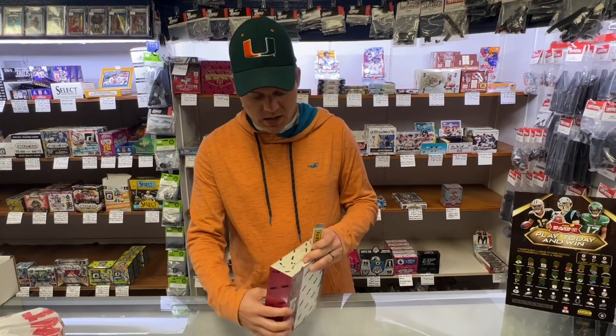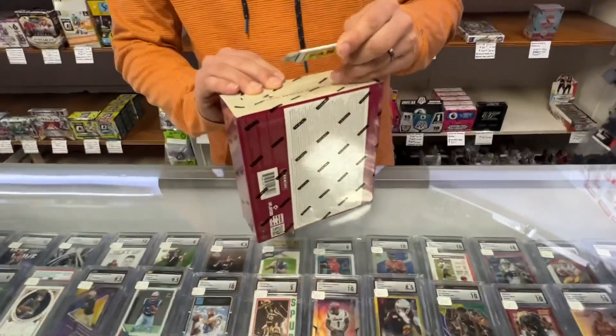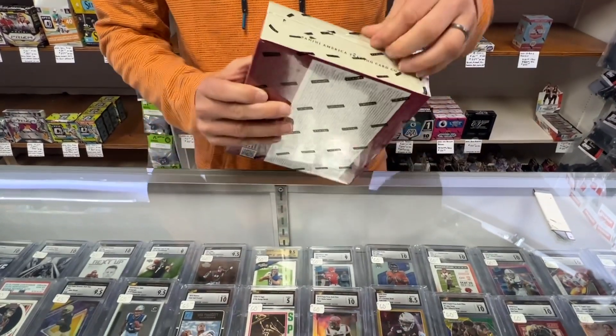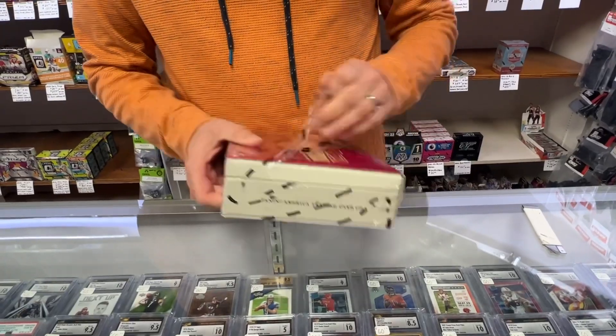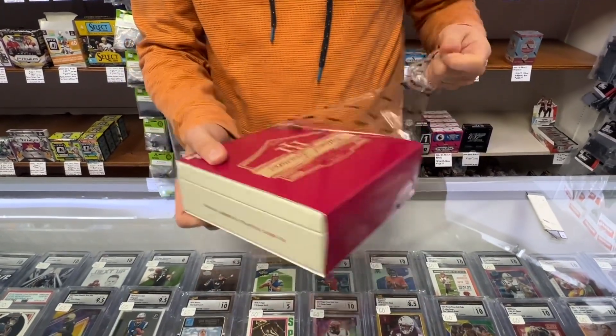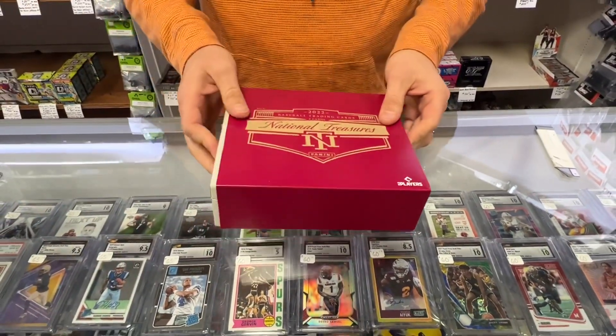So this is the 2022 National Treasures. They come in a nice box. Flawless is technically better, but this is truly one of the most favorite products for Panini in football, baseball, basketball, everything. National Treasures is a really awesome product, so we're happy to bring you this break.